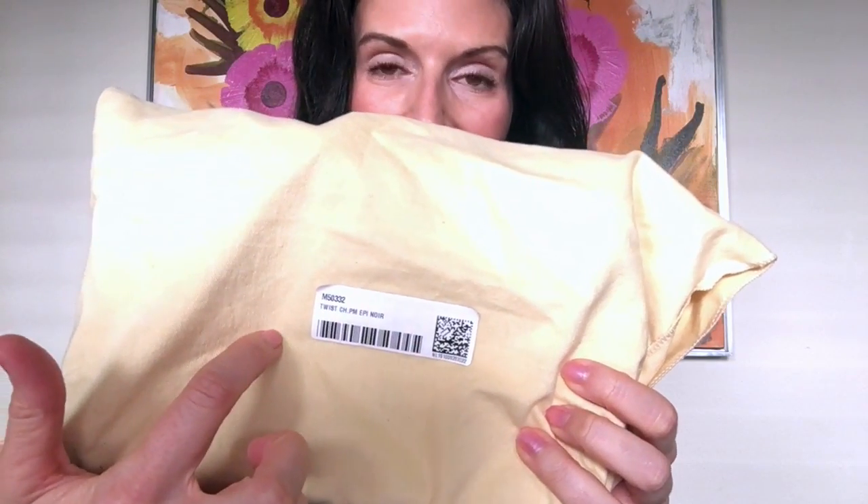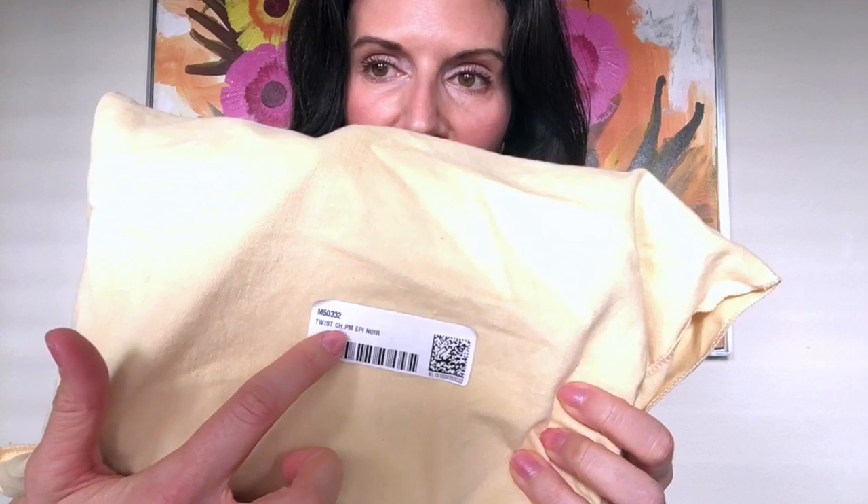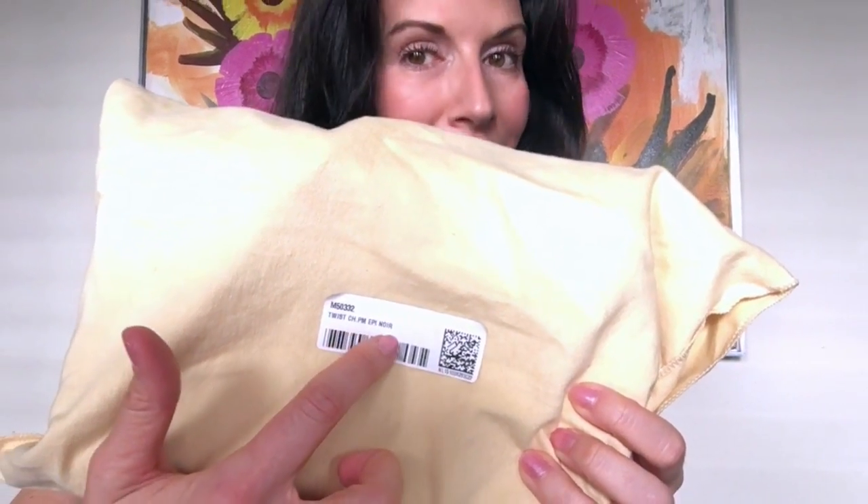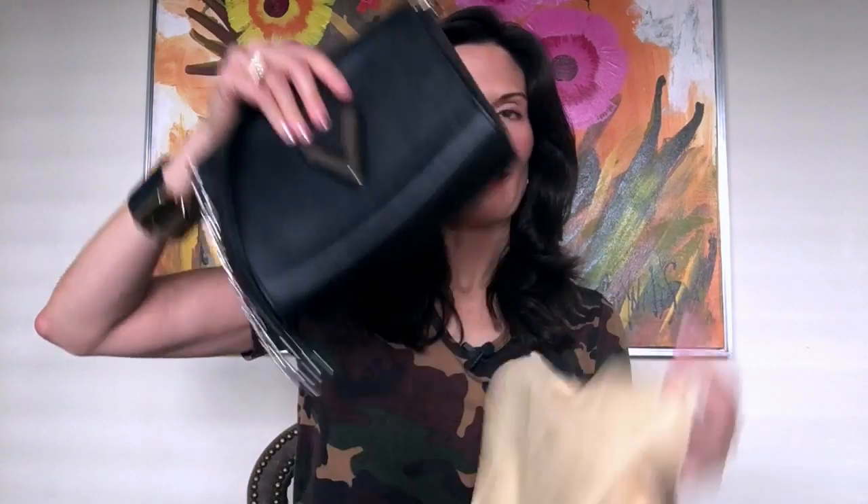Here's the bag itself. You can see the dust bag, and it's got the original sales sticker on the back: the Twist Chain PM Epi Noir — the twist lock bag with the chain strap, PM size, in Epi leather in black. And it's got the V on the front.